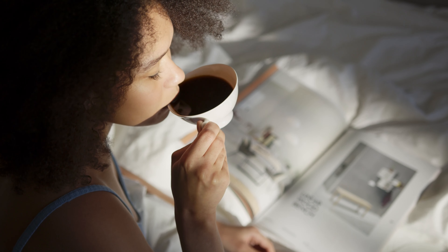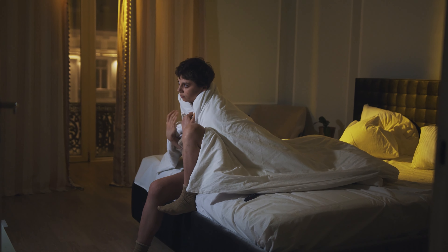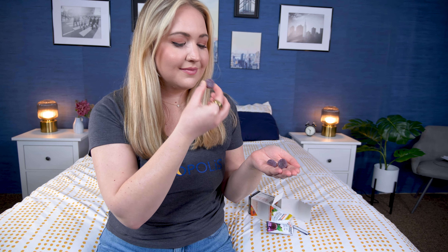If you overdo it with your caffeine, it can lead to all kinds of unpleasant effects like insomnia, jitters, anxiety, nausea, an upset stomach, headaches, and a racing heart. So if you're trying out a caffeine gummy for the first time, we recommend checking the label to see exactly how much caffeine is in it and starting with a lower dose if you want to ease into it.